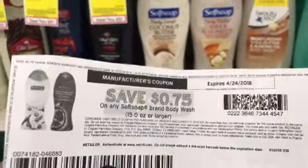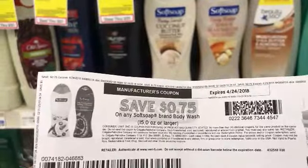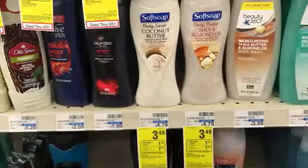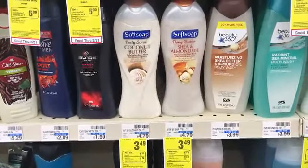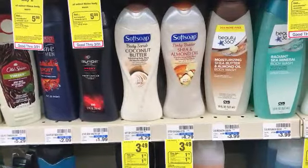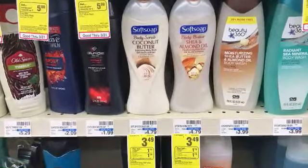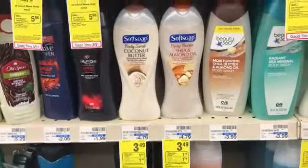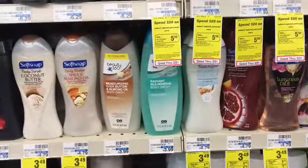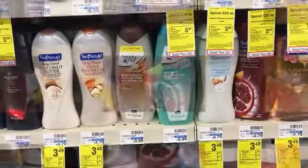Soft Soap is on sale for $3.49 and there are $0.75 printable coupons available. Pay attention to the dates — the ones from softsoak.com are good until next year, so save those. There's also $0.75 on the app and $0.75 coupons in today's paper. You can do this deal four times, and I'm going to — I don't even have a CVS CRT for body wash and I'm still doing it four times.